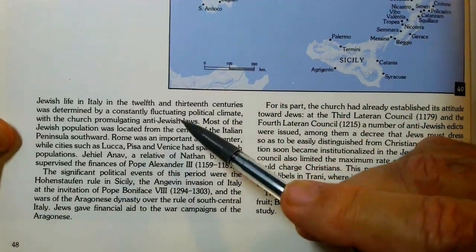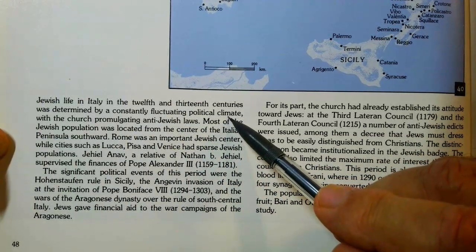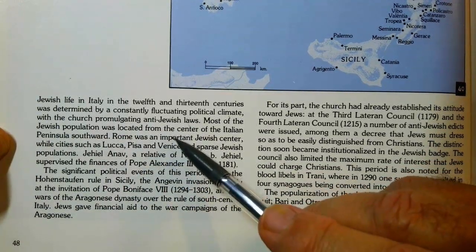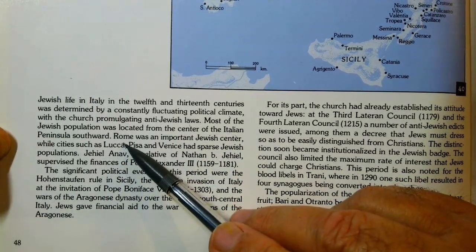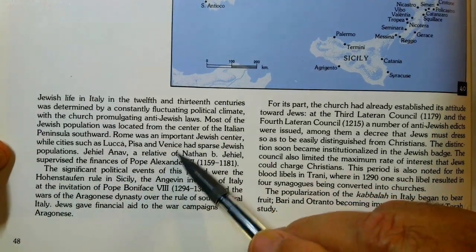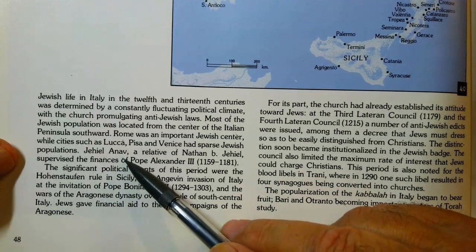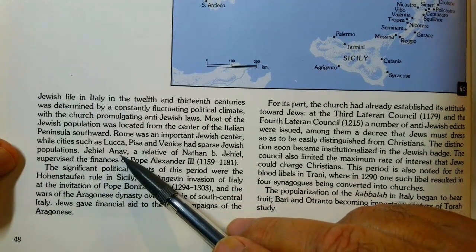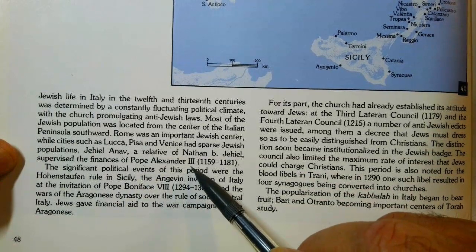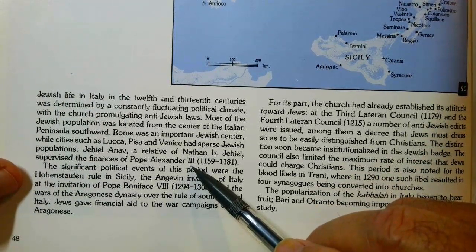He says: Jewish life in Italy in the 12th and 13th centuries was determined by a constantly fluctuating political climate, with the church promulgating anti-Jewish laws. Most of the Jewish population was located from the center of the Italian peninsula southward. Rome was an important Jewish center, while cities such as Lucca, Pisa, and Venice had sparse Jewish populations. Yehiel Anav — which means Yehiel the Humble — a relative of Nathan ben Yehiel, supervised the finances of Pope Alexander III. So Jews were always involved with numbers, with financing.